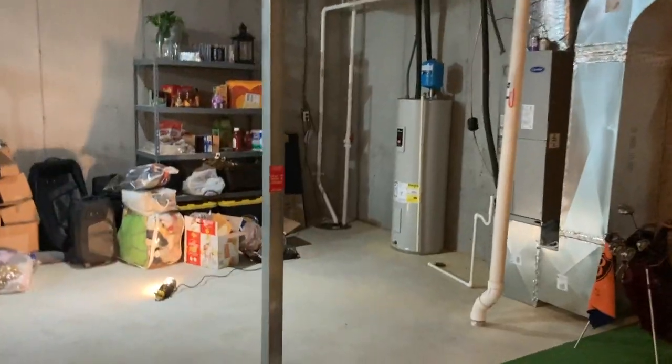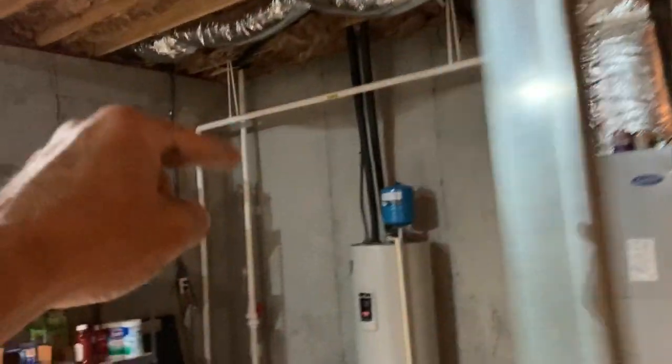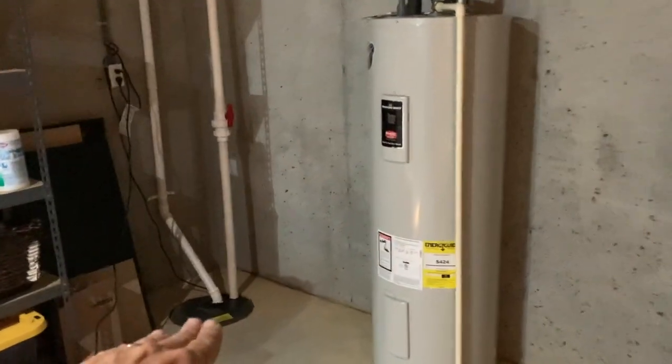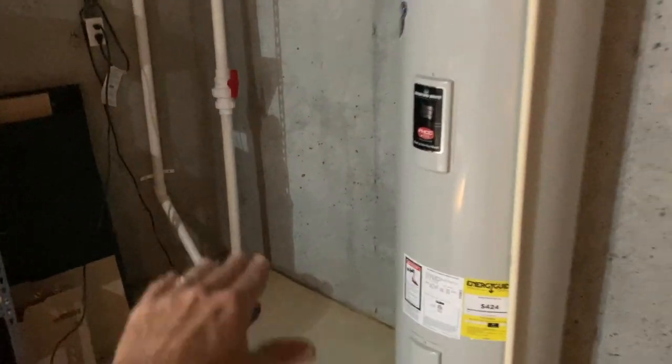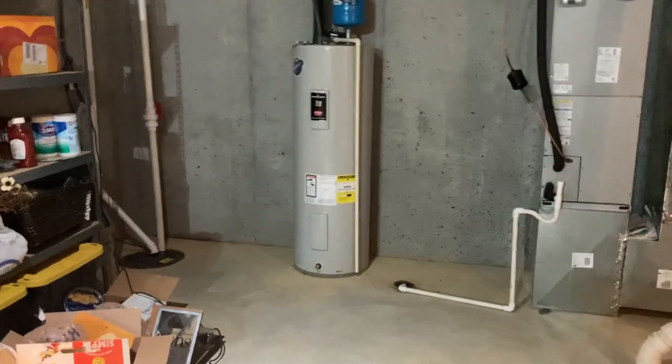I treated the house next door for the exact same thing and knocked it right out. When we encounter sump pits, there are three options: we can ignore them, cover them, or cover them and draw from them. So we're covering it and drawing from it — this sump pit is now a crucial part of the radon removal system for this home.